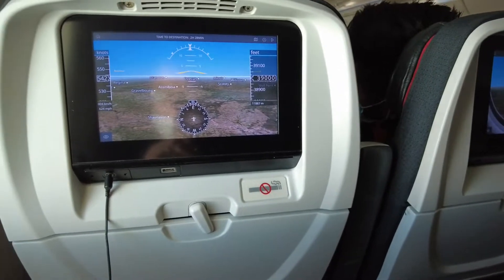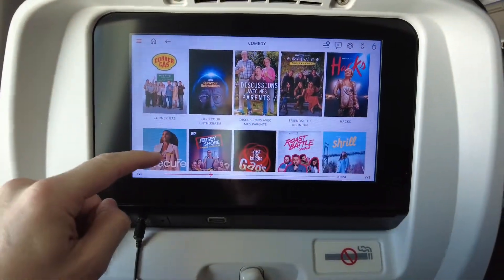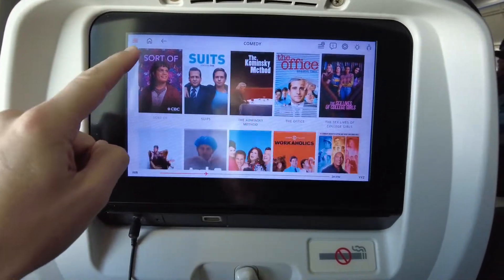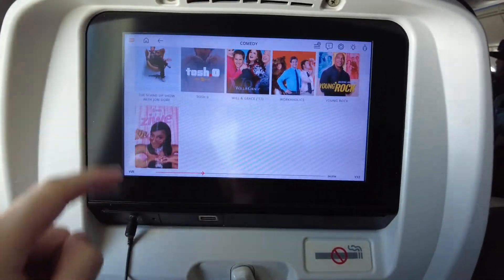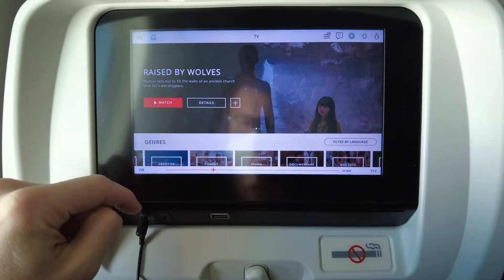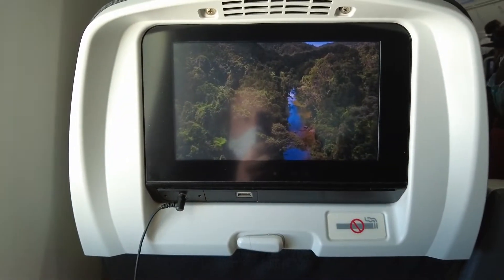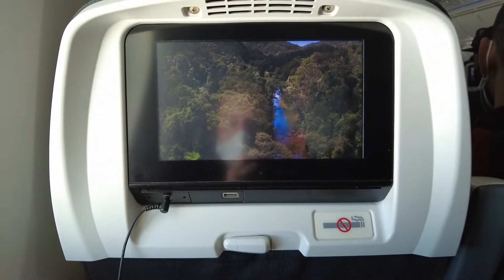The IFE on the Dreamliner is nice and quick. I thought the selection on this aircraft was much larger than on my previous flight — I'm unsure if there's a different selection based on whether it's a domestic or international flight, or perhaps I didn't check the IFE in as much detail on my first flight. Nonetheless, I settled on Planet Earth II.